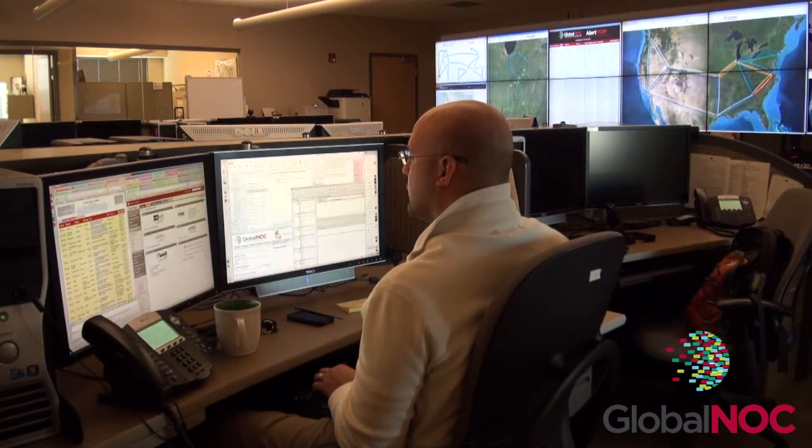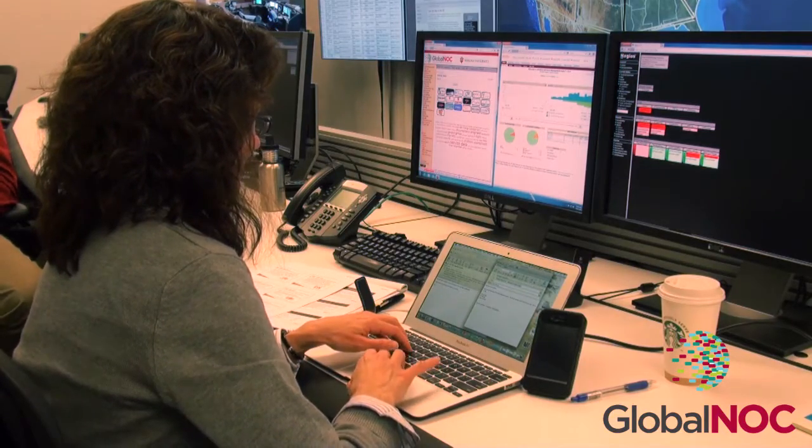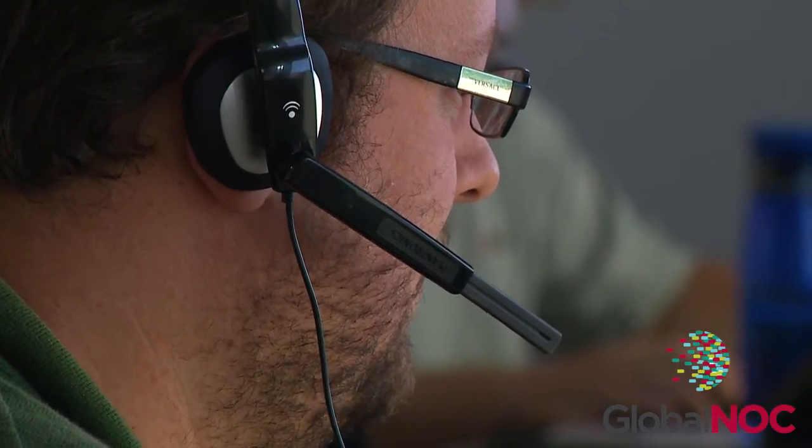The Global NOC's service desk and engineering teams work as an integrated unit, providing reliable operation services and fast-changing capabilities for the evolving research and education networking community.